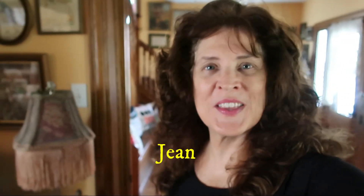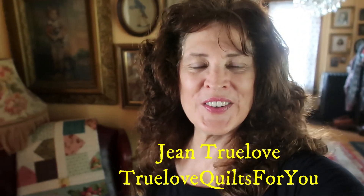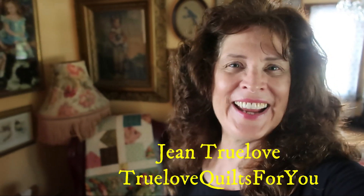Good morning everybody, it's Jean here — Jean Truelove from Truelove Quilts For You. It's early in the morning. I've come downstairs, and I'm going to turn my camera around because I've walked into our family room here. And this is what I see.